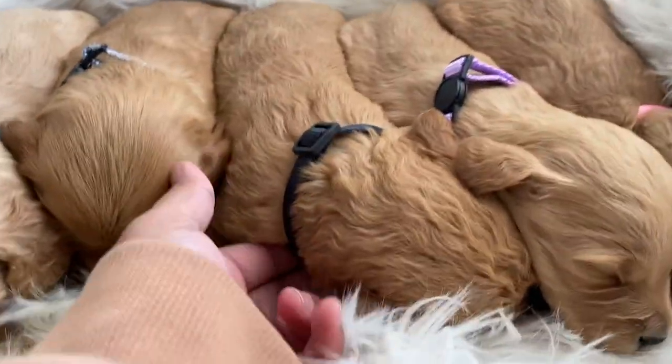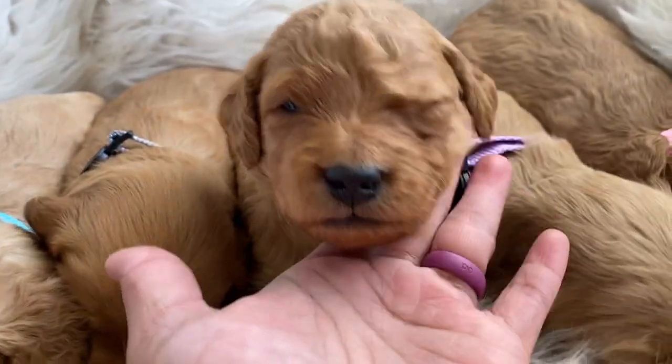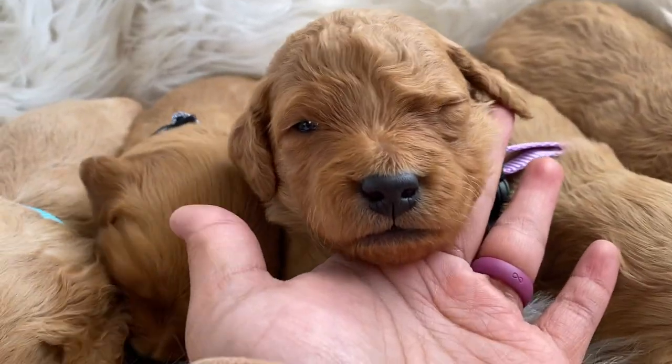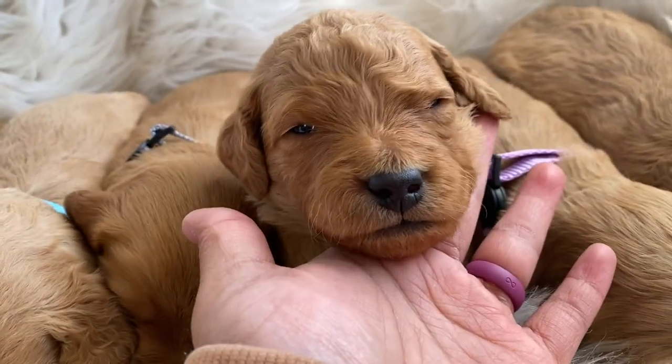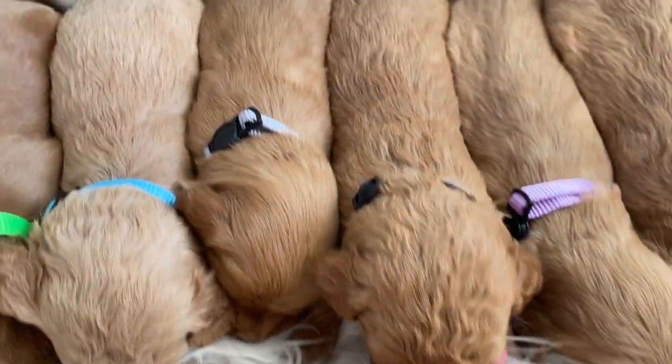I put them through a lot today. And this one is the black boy, black collar. He has more of the curly and kind of wavy coat.